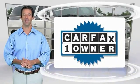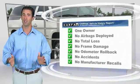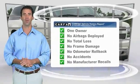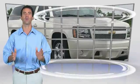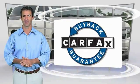This is a one-owner vehicle with the Carfax vehicle history report. Be sure to find a complimentary copy of this report online or contact the dealership. This vehicle qualifies for the Carfax buyback guarantee. Experience it once, and you'll never forget it.